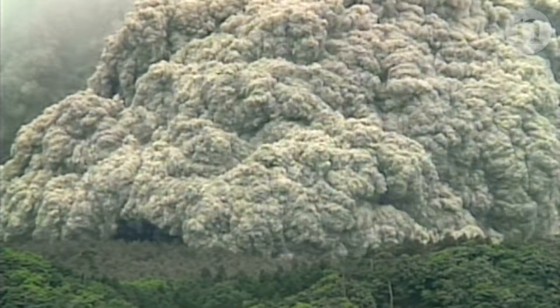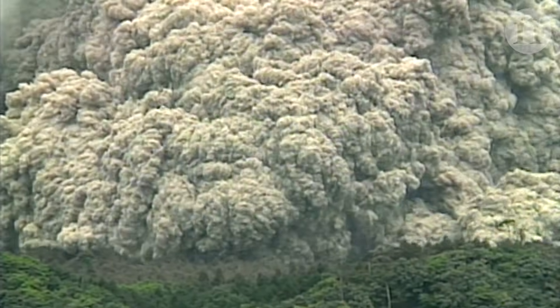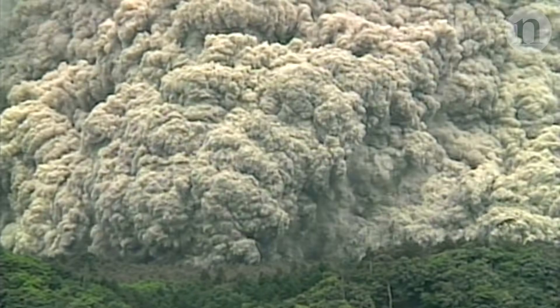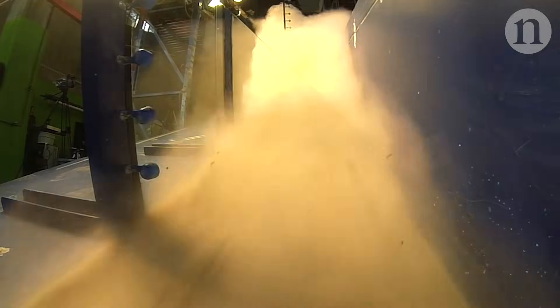This is a pyroclastic flow. It's racing down the side of a volcano — hot, fast, and deadly. This, however, is a replica, created in a lab in New Zealand.